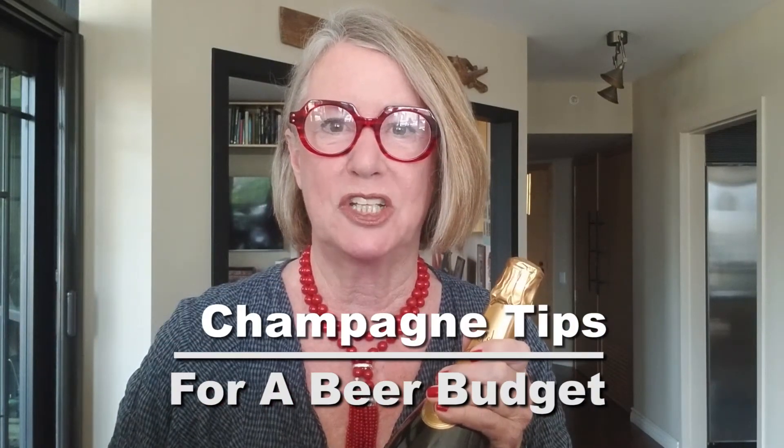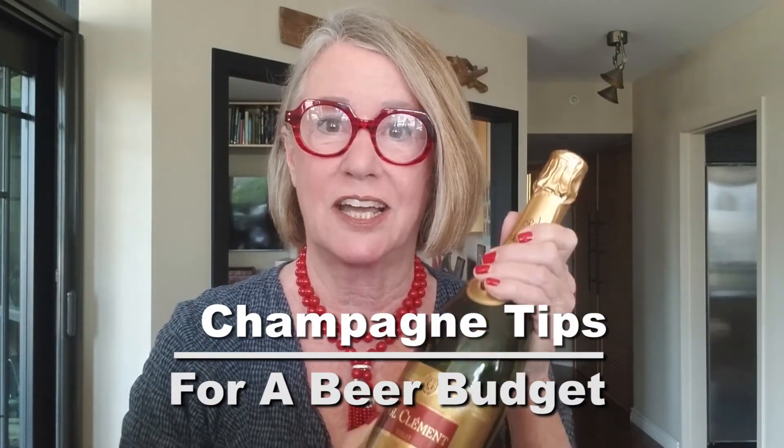Hi and welcome to my channel. I'm Diana Clark. I'm an interior decorator here in San Diego, California. Today I have so many great champagne tips for a beer budget that I felt as though I needed to crack out an entire bottle, not just one glass.